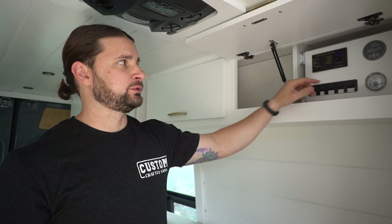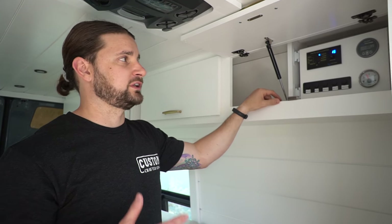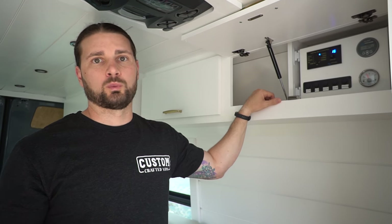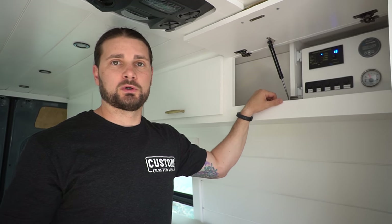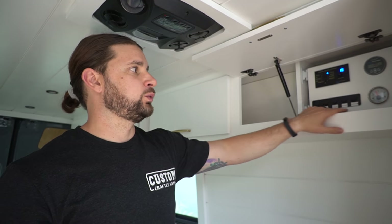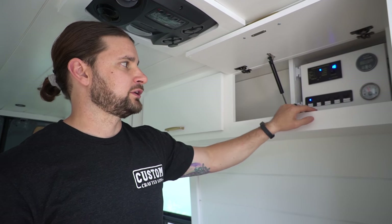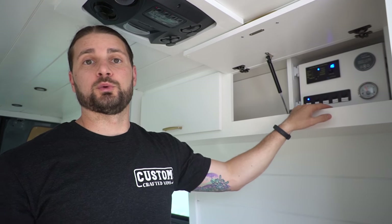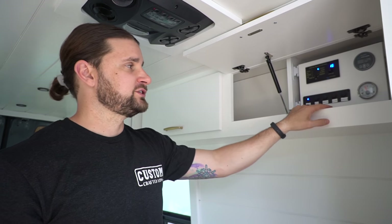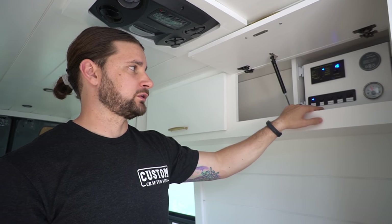One key feature is her inverter remote — a simple flip of the switch turns on her 3,000-watt Victron inverter, which powers all the household 110- or 120-volt outlets in the van. She has two 110-volt outlets and one 120-volt outlet installed. She also has a 12-volt switch panel for things like her water pump, and three 12-volt ball valves connected to her gray water tanks underneath the van so she can dump responsibly on the road — a 15-gallon tank for the shower, a 5-gallon tank for the toilet, and a 5-gallon tank for the sink.